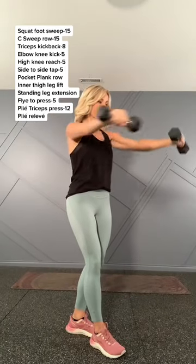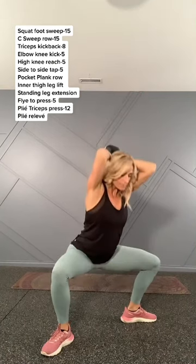So start lifting, dial in that nutrition, and if you need any help, you can join our Move Daily membership. The link is listed there, so check us out and follow along.